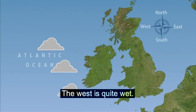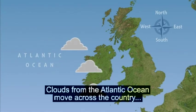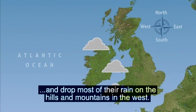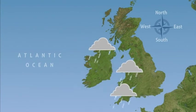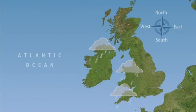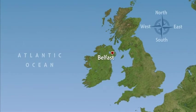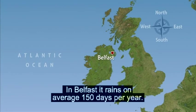The west is quite wet. Clouds from the Atlantic Ocean move across the country and drop most of their rain on the hills and mountains in the west. This means that it rains a lot in places like Belfast, the capital city of Northern Ireland. In Belfast, it rains on average 150 days per year.